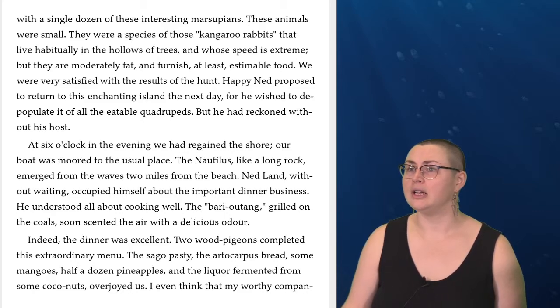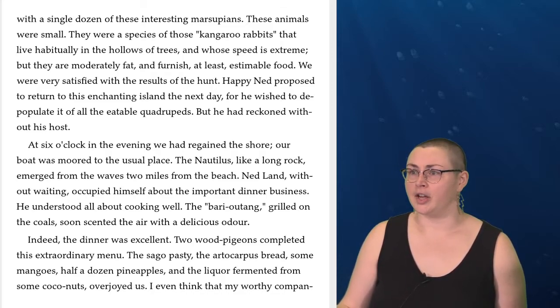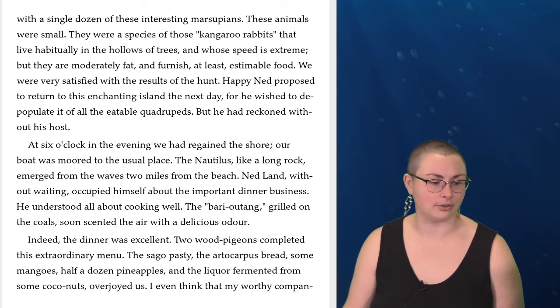'Ah, professor,' cried Ned Land, who was carried away by the delights of the chase. 'What excellent game! And stewed, too! What a supply for the Nautilus! Two, three, five down! And to think that we shall eat that flesh and that the idiots on board shall not have a crumb!' I think that, in his excess of joy, the Canadian, if he had not talked so much, would have killed them all. But he contented himself with a single dozen of these interesting marsupials. The animals were small — a species of those kangaroo rabbits that live habitually in the hollows of trees and whose speed is extreme, but they are moderately fat and furnish at least estimable food. We were very satisfied with the results of the hunt.